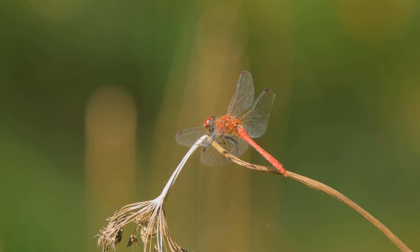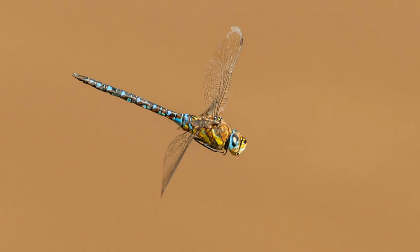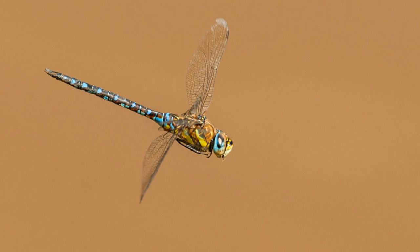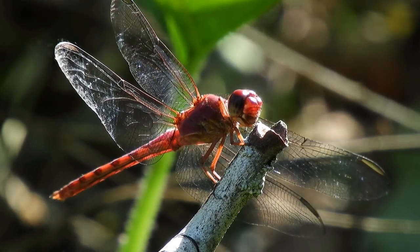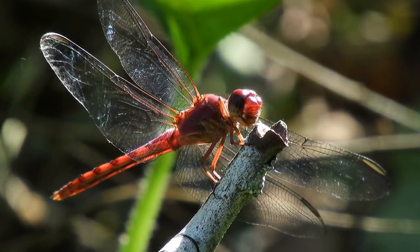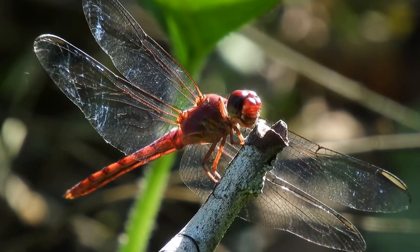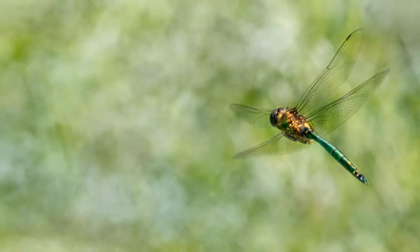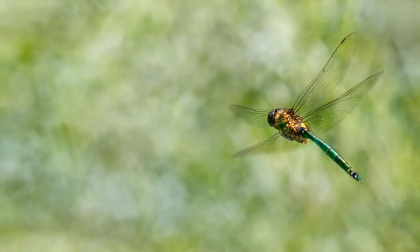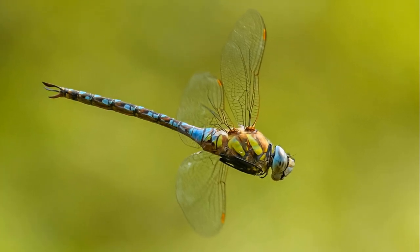Their ability to hover in place is particularly fascinating, as it allows them to survey their surroundings with precision. Their wings are also strong, lightweight, and almost transparent, allowing them to stay in the air for extended periods while spotting and catching prey. The transparency of their wings helps them blend into their environment, making it easier to ambush unsuspecting insects. Additionally, the strength of their wings enables them to glide effortlessly through the air, conserving energy during long flights. This combination of strength, lightness, and transparency makes dragonfly wings a marvel of natural engineering.